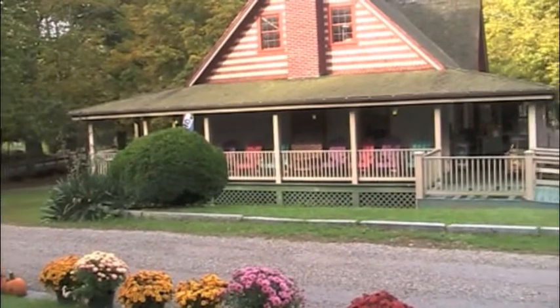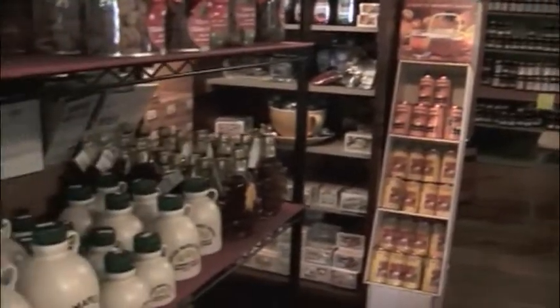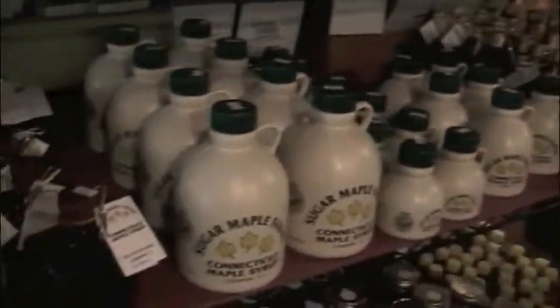At Clyde Cider Mill, they sell a variety of different foods such as apple cider, maple syrup, cider donuts, kettle corn, juicy apples, and much, much more.